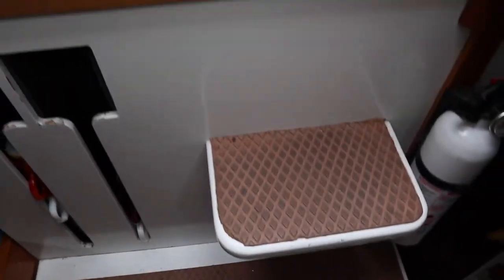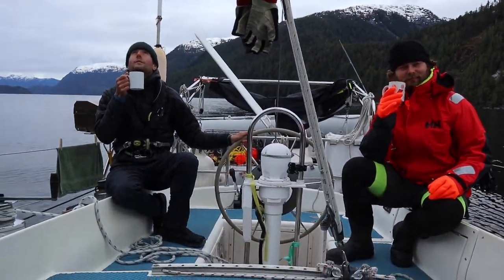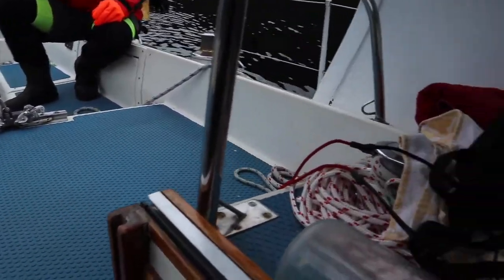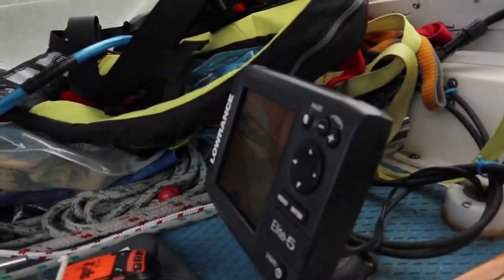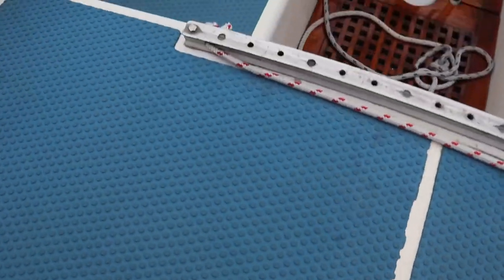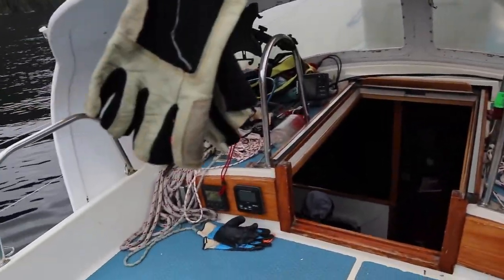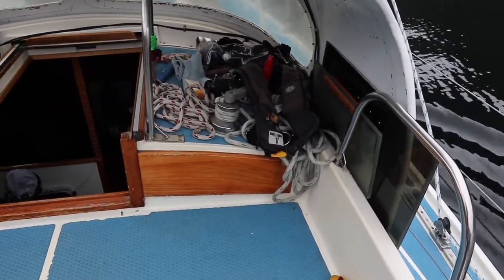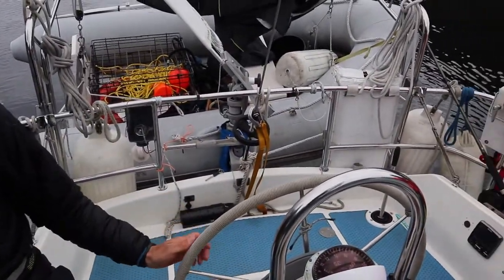Heading above deck — this is the Discus bridge deck version, and we've got the dodger here with a chart plotter. This little bridge deck zone is awesome because once you've got the sails up, this whole area is sort of a no-sail zone. People that don't feel like sailing, or new sailors, can just hide out right here while the action happens back on all the winches and steering.